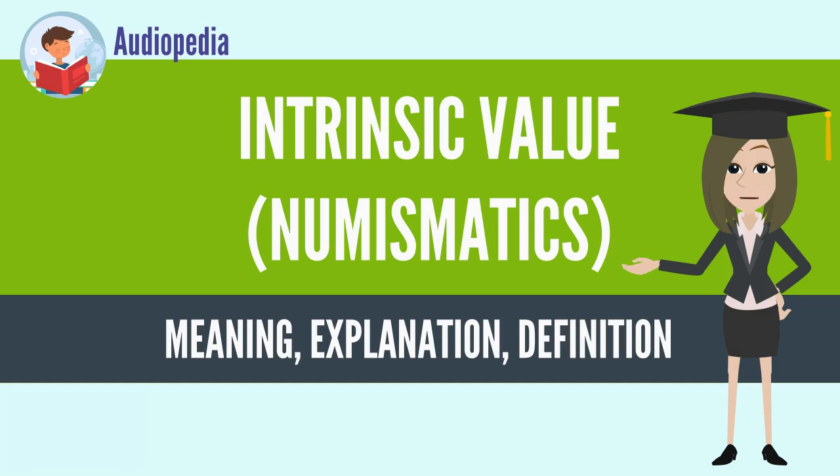When a coin is in use as money and the intrinsic value becomes greater than the face value, these coins are in danger of being removed from circulation in large numbers — an expression of Gresham's Law.